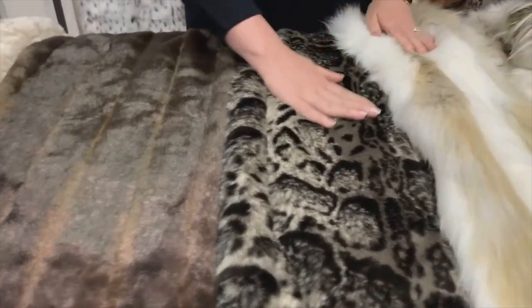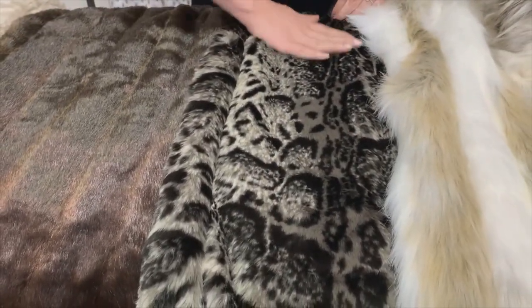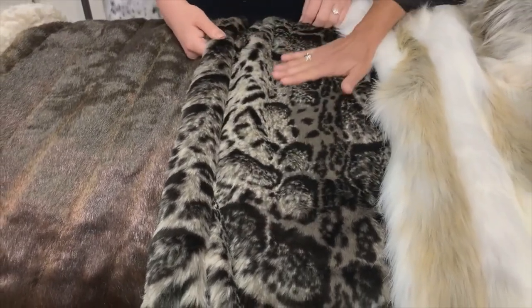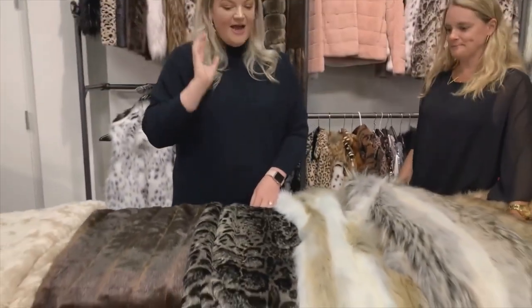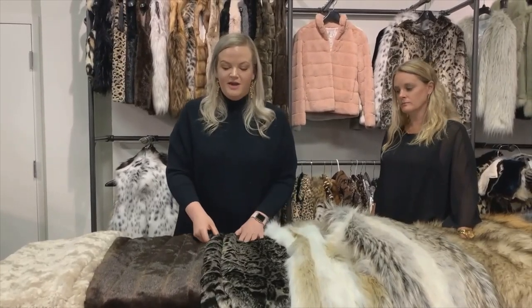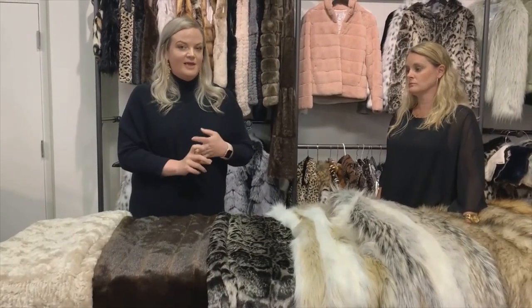This is our new ghost leopard — if you look up what a ghost leopard looks like, this is pretty authentic. So soft and amazing. Grays are so popular right now to decorate with, so this is a great option. All of our throws in our core collection come in three sizes: a 60 by 60, a 60 by 72, and a 60 by 86.